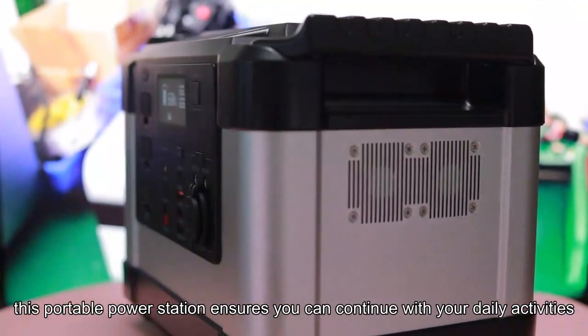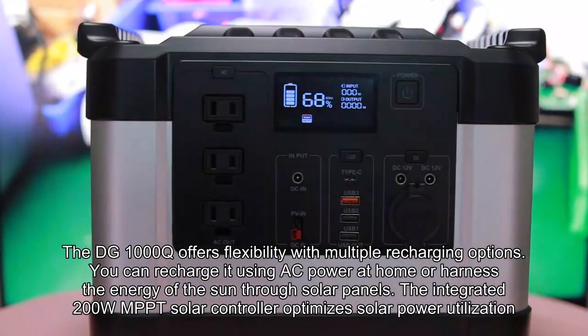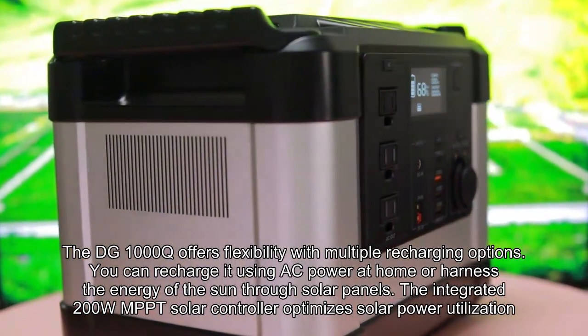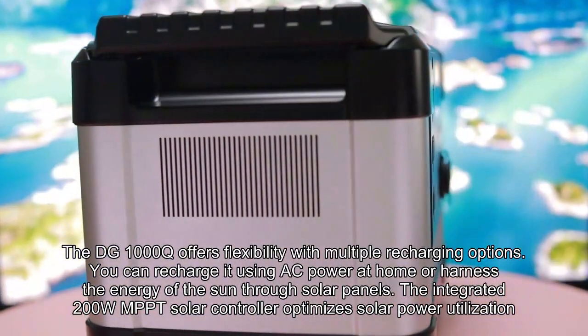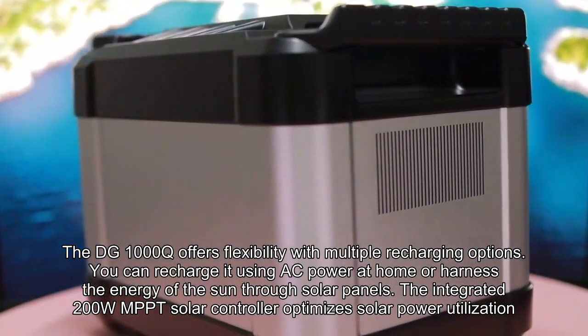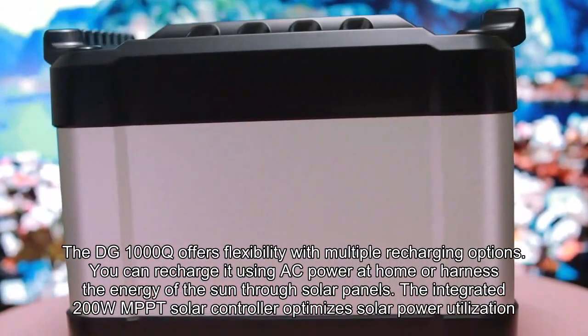This portable power station ensures you can continue with your daily activities. The DG1000Q offers flexibility with multiple recharging options. You can recharge it using AC power at home, or harness the energy of the sun through solar panels. The integrated 200W MPPT solar controller optimizes solar power utilization.